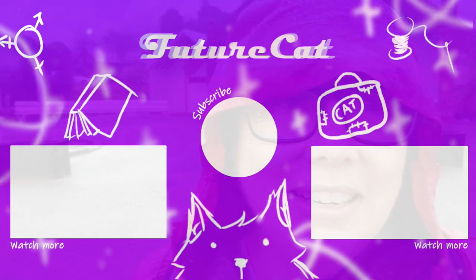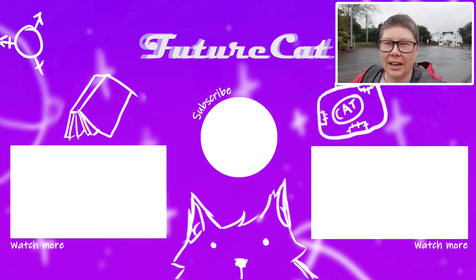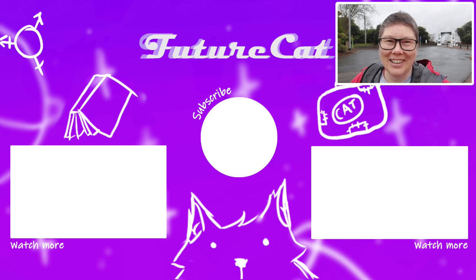Don't forget to do all those nice internet-y things like liking and subscribing and leave a comment. I will see you next time. Ka kite anō internet.